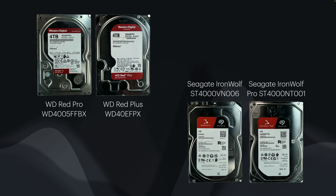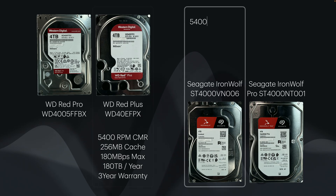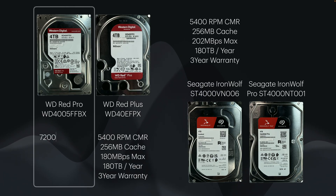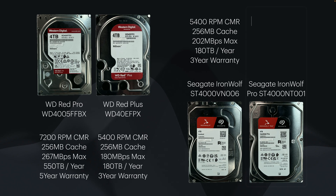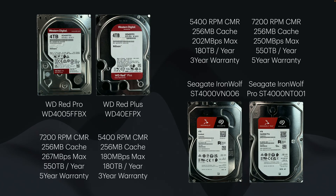Looking at the specs of the drives today, we can see what the claims are around performance. The WD Red Plus WD40EFPX claims a max throughput of 180 MB per second; the Seagate Iron Wolf ST4000VN006 claims 202 MB per second; the WD Red Pro WD4005FFBX claims 267 MB per second; and the Iron Wolf Pro ST4000NT001 claims 250 MB per second. All of these drives come with a 256 MB cache, with both consumer drives using 5400 RPM and the Pro drives using 7200 RPM.